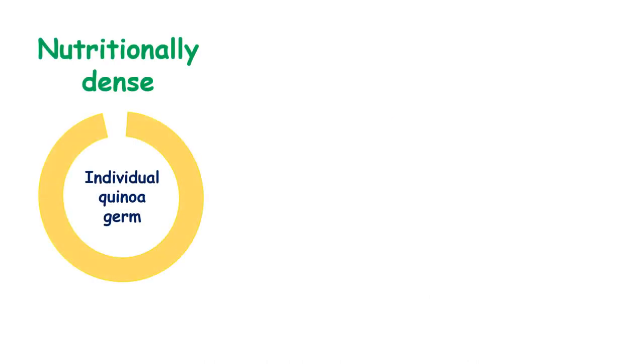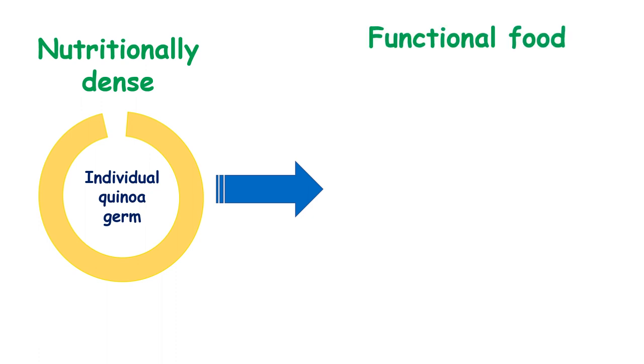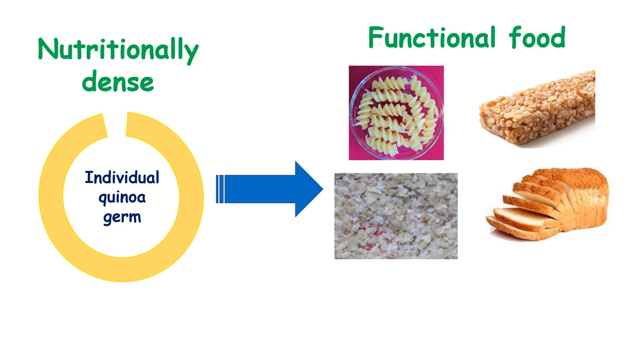Quinoa germ is a potential individual nutrient-dense component which has numerous applications in functional food formulations such as quinoa germ-enriched pasta, bread, or cereal bar, and even germ flakes as such can be commercialized.